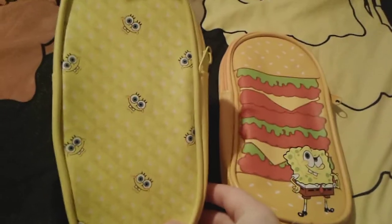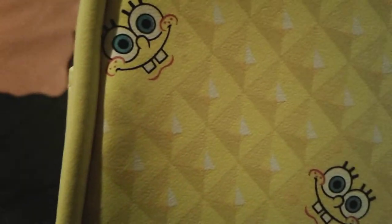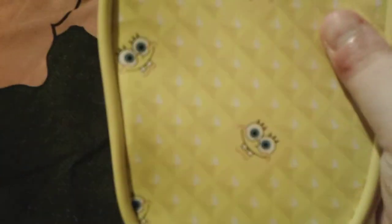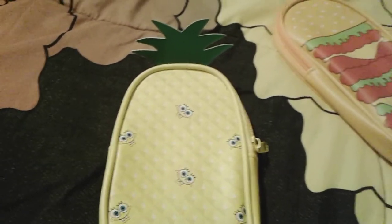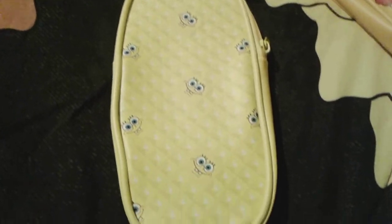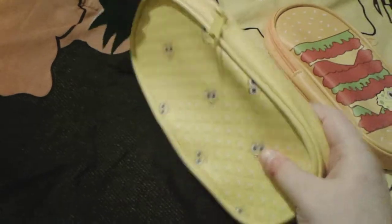So firstly here is the pineapple themed one. It's this nice yellow color, and it has these funny little texture details on it. There's a bunch of little tiny Spongebob faces all over it too, and I think it is so adorable. And there's a leaf up here — pineapples have big leaves on top of them. It's really really super cool, and obviously here is a little zipper. You just zip it open and store your pencils inside for school.